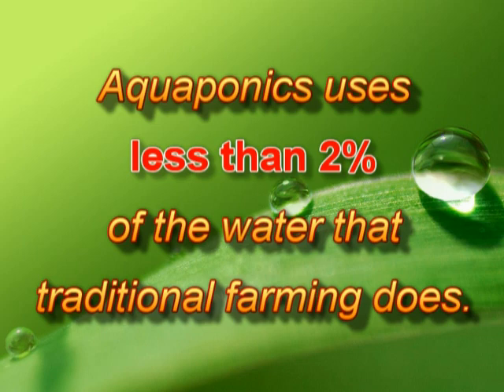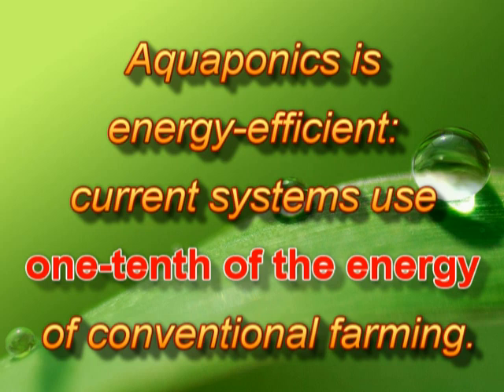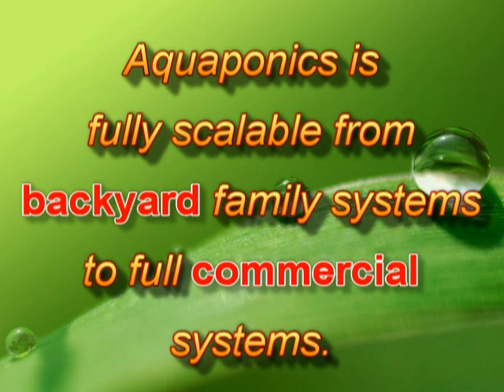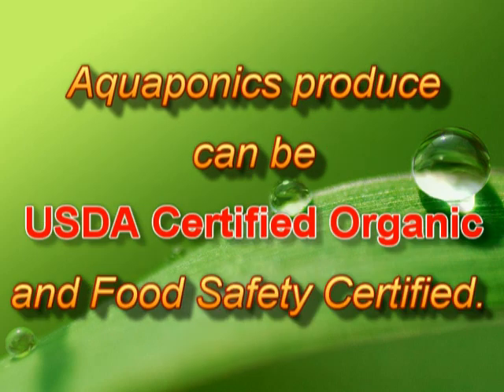Aquaponics uses less than 2% of the water that traditional farming does. Aquaponics is energy efficient — current systems use one-tenth of the energy of conventional farming. Aquaponics has 8 to 10 times more vegetable production in the same area and time. Aquaponics is fully scalable from backyard family systems to full commercial systems, and aquaponics produce can be USDA certified organic and food safety certified.